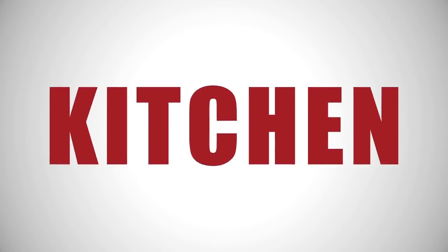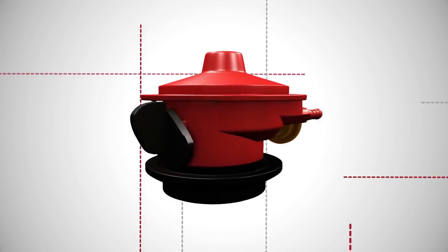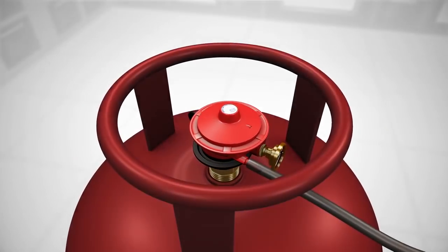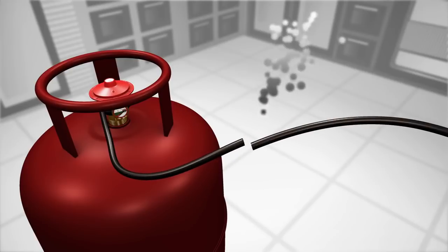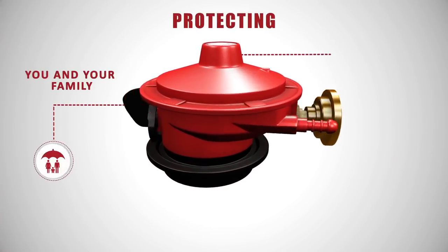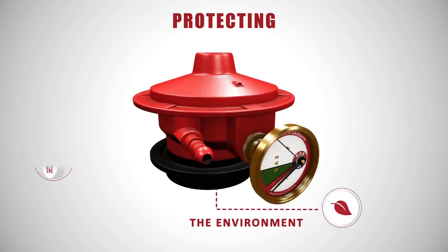This could be your kitchen. Introducing Gas Safe — the most technologically advanced gas safety regulator on the planet for your LPG cylinder. In the event of a gas leak, Gas Safe instantly cuts off the gas supply completely from the cylinder, protecting you and your family from danger, your property from damage, and the environment from any harmful emissions.